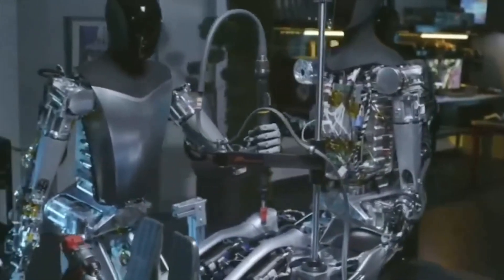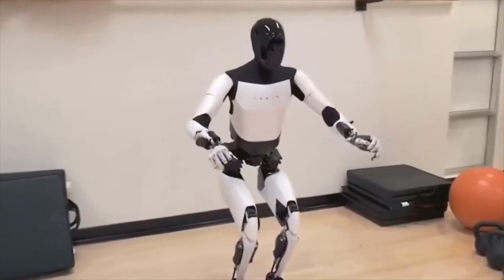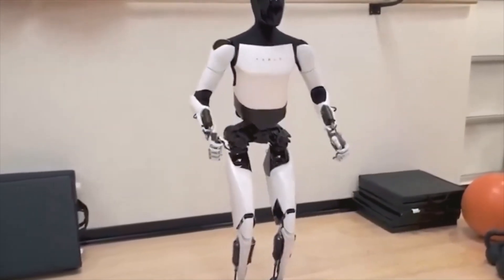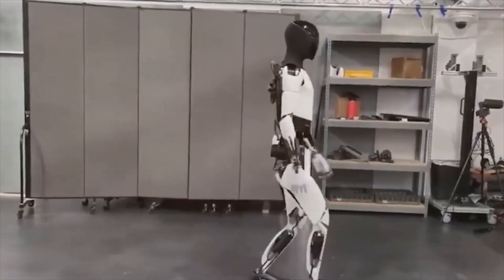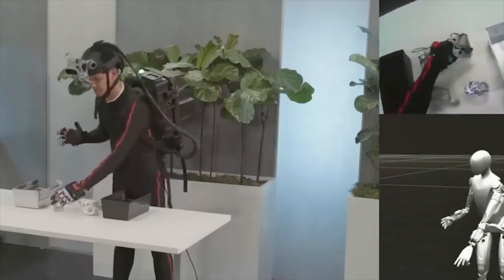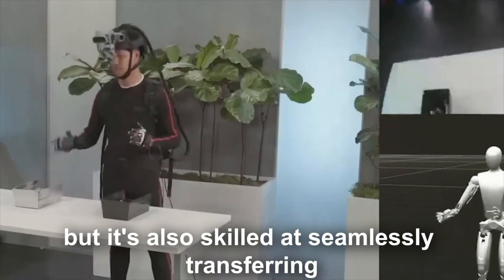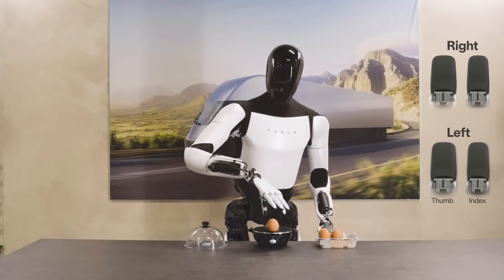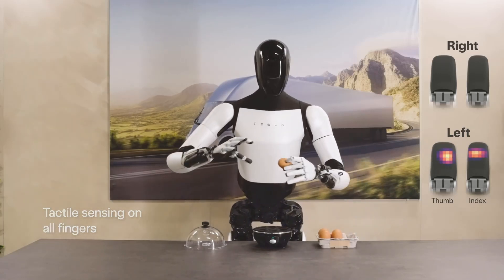In its latest upgrade, the robot has acquired a delightful pair of degrees of freedom, enabling it to gracefully gaze in both upward and downward directions. The hands of this device are incredibly versatile, capable of mimicking a wide range of human movements. Not only can it hold eggs, but it's also skilled at seamlessly transferring them from one hand to the other. It's absolutely remarkable how they went from having nothing to now having a robot that can delicately handle an egg.